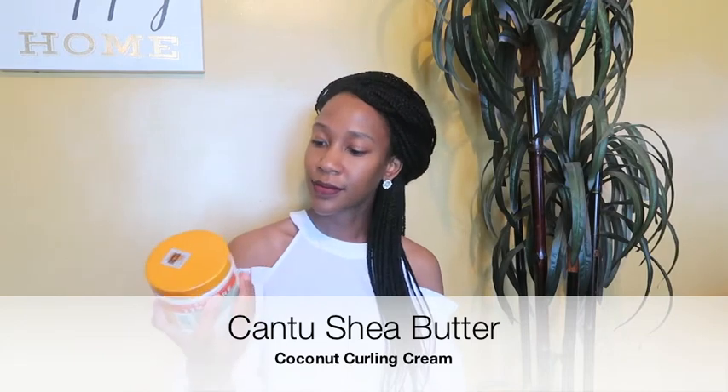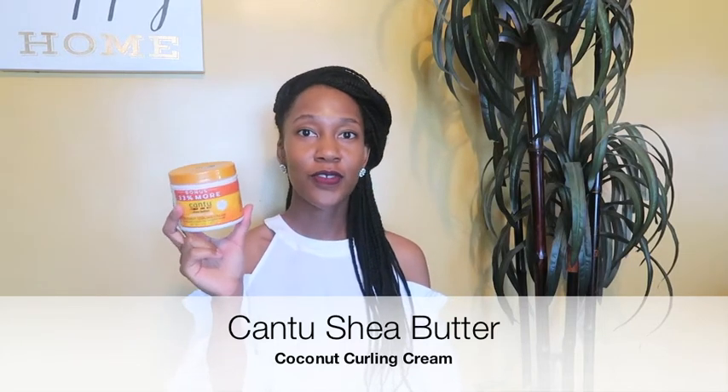Lastly, I have the Cantu Shea Butter for Natural Hair Coconut Curling Cream. I'm not using this right now because I have braids, but I like using it for my twists and my puffs. It works really good, smells really good, and it defines, moisturizes, and helps strengthen strands. It's a staple — we pretty much all use it around my house.